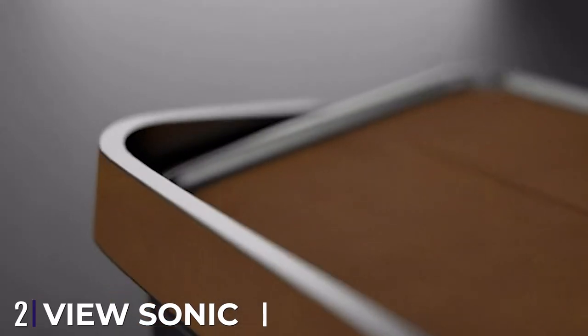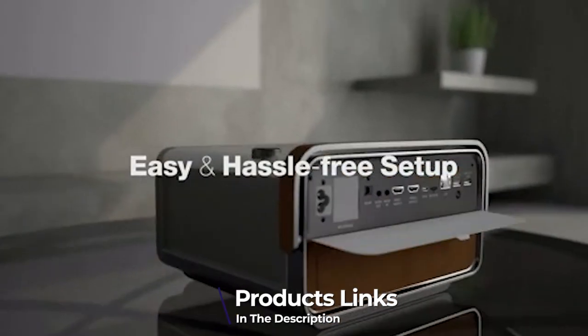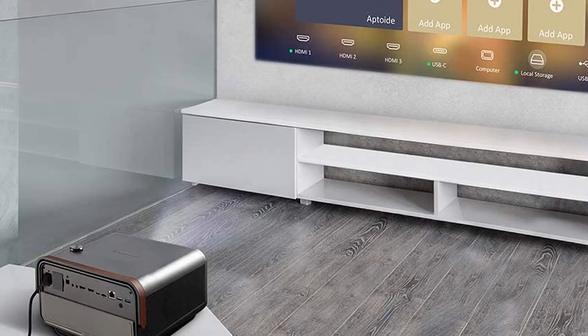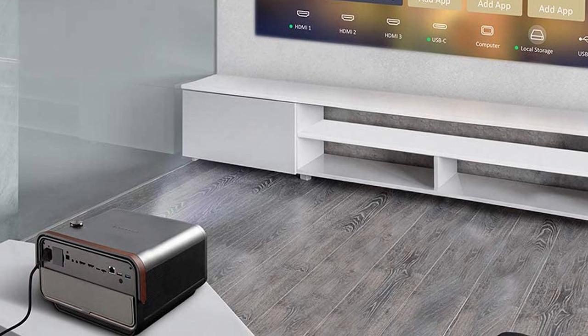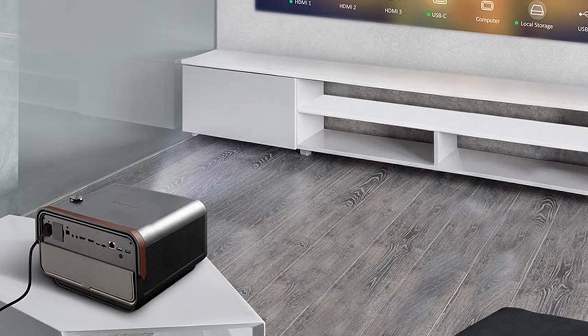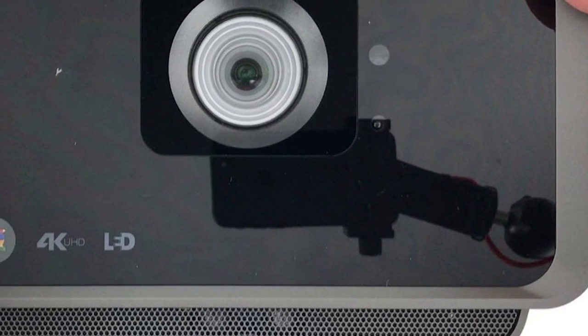At number two we have the ViewSonic True 4K Portable Smart Projector. ViewSonic's Ultra HD projector is capable of displaying more than 8 million pixels and is ready to receive voice commands with Alexa and Google Assistant. There's no lamp in here and no mercury or filters used either — just solid-state LED technology that consumes way less power than an LCD TV.